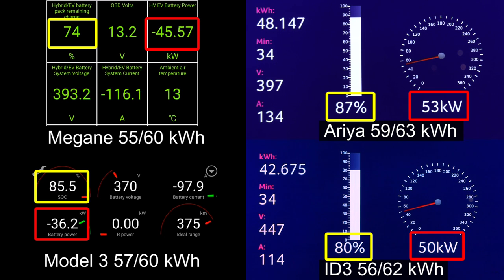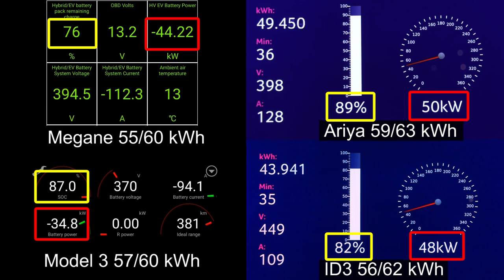It seems like Aria is going to take the win here. But what about ID.3 versus Megane? At this point, it's almost impossible for Megane to reach ID.3. ID.3 just has a way too big a lead, and even at higher state of charge, ID.3 has higher charging power than Megane.